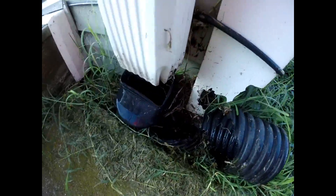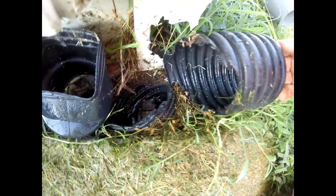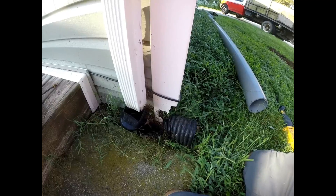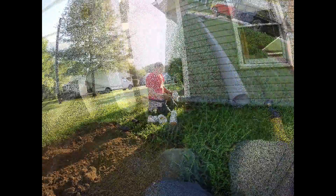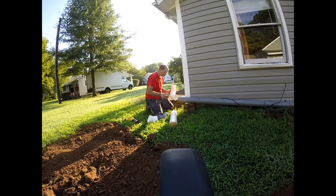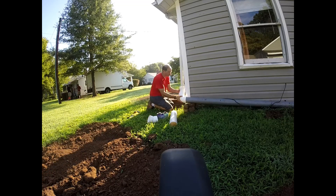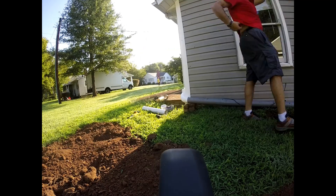I just cut this pipe and I wanted to show you this corrugated — it just holds water. The water can't flow through it, it clogs up, backs up, and floods whatever's around it. So that's why you just don't use this stuff.